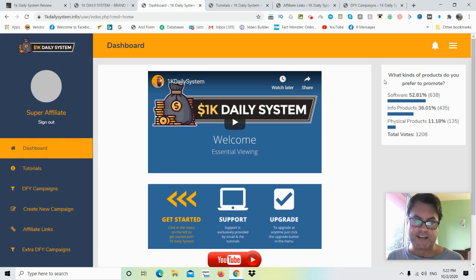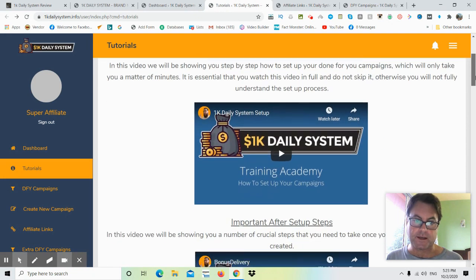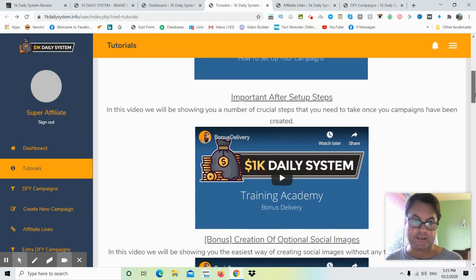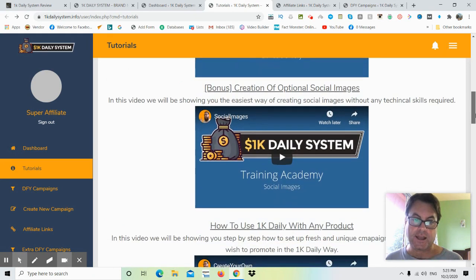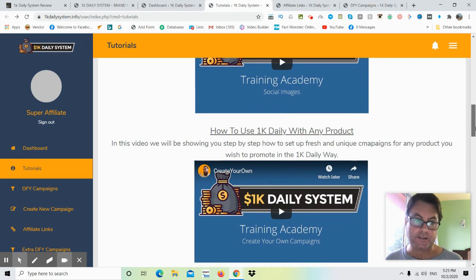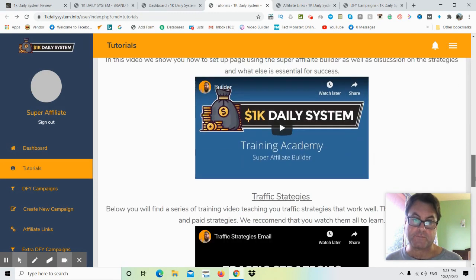Once you're inside the members area, you'll land on the dashboard and get a welcome video that gives you an overview of the app and what you need to do. Then you'll want to click on the tutorials section. You'll get training on the setup and then on steps you need to take after setup — including bonus delivery and how to use 1K Daily with any product in addition to the done-for-you products.